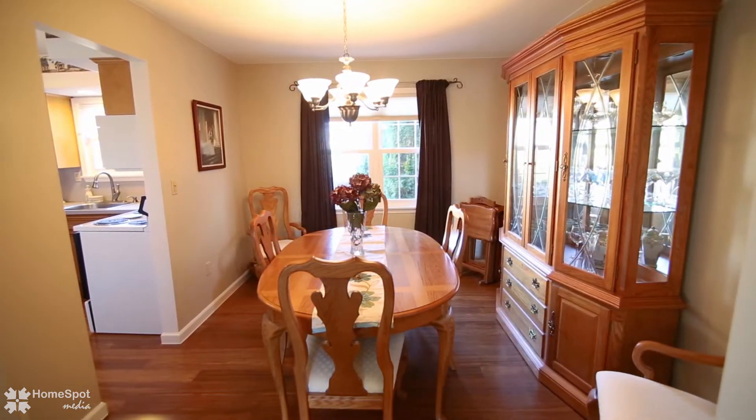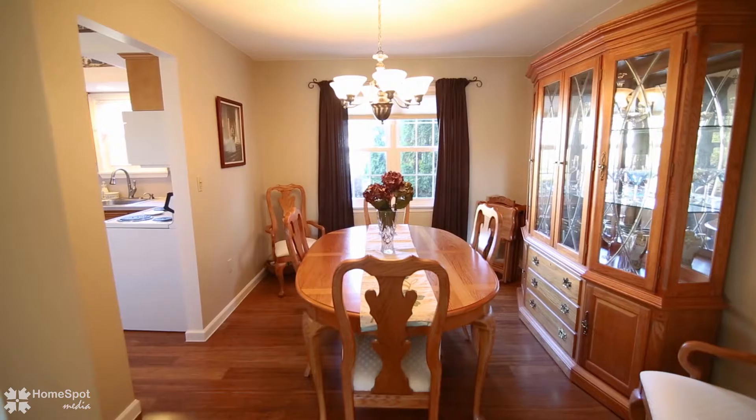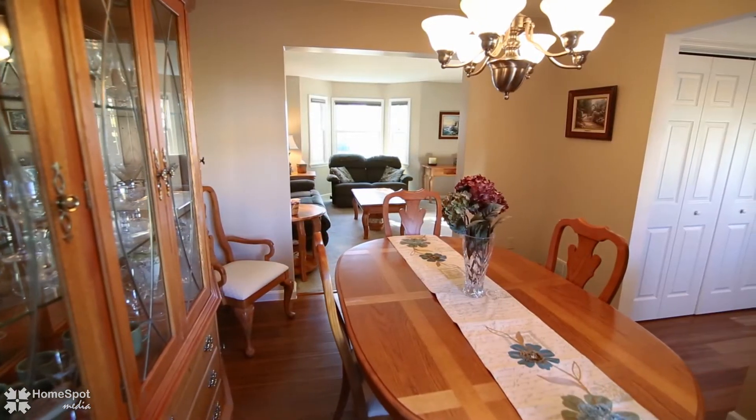The first floor offers an eat-in kitchen, dining room, living room, half bath, and laundry.